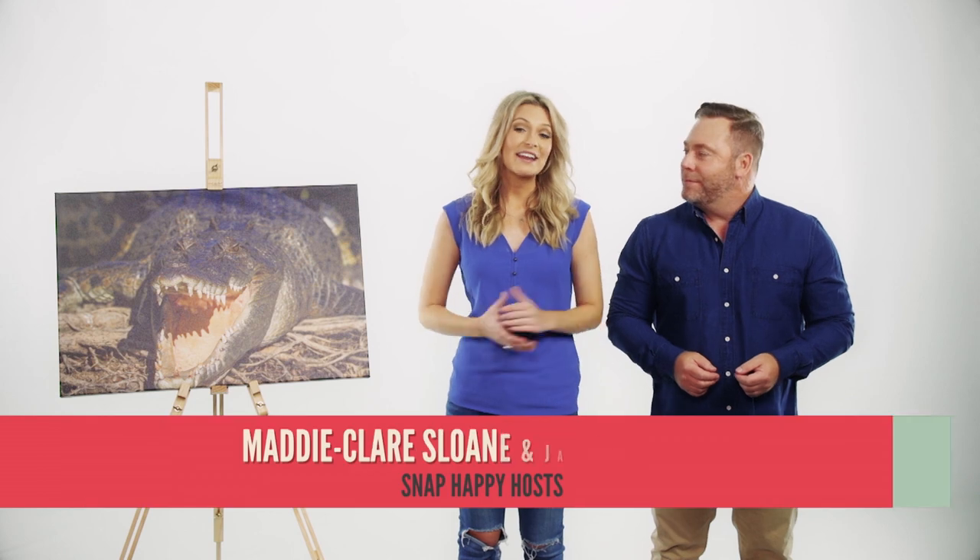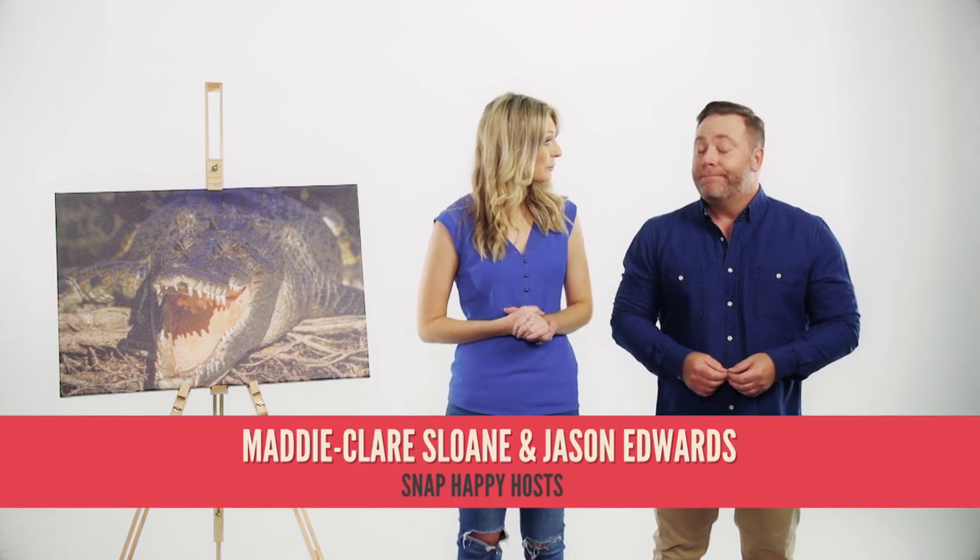G'day, I'm Jason Edwards. Welcome to Snap Happy, The Photography Show. And I'm Maddie Claire Sloan. Jason, you've been busy this year. What have you been up to?